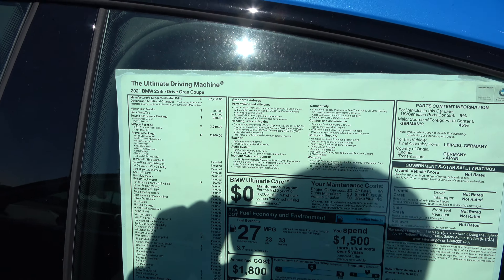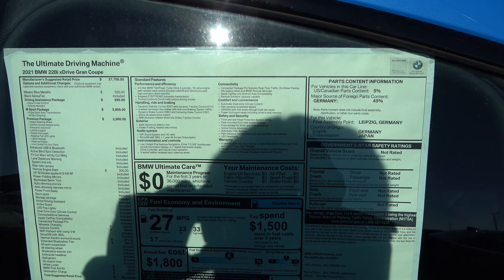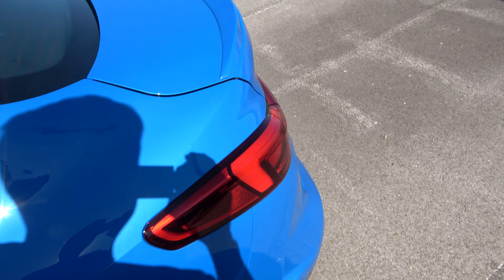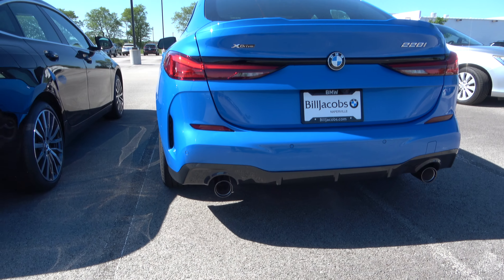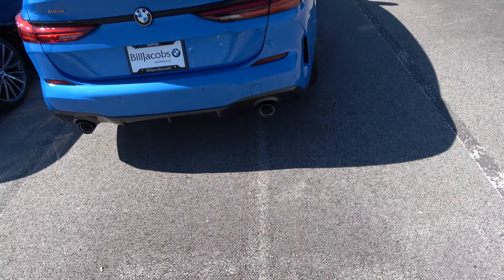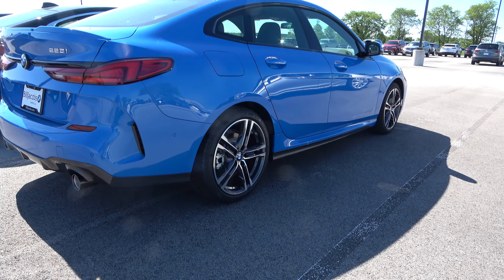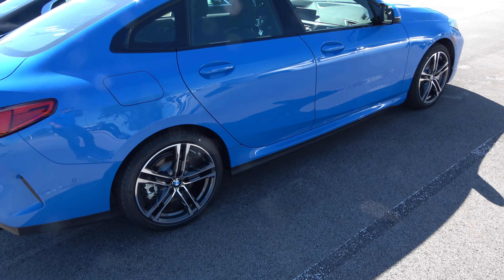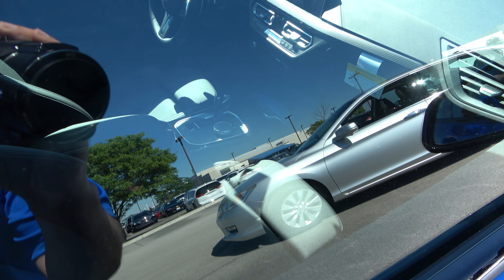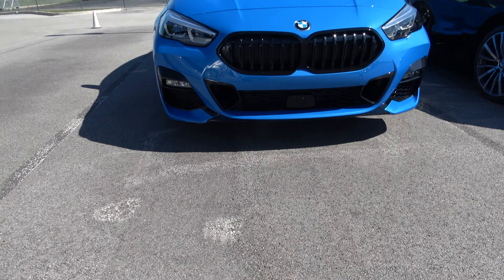This is a 2020 BMW 228i xDrive coupe — two liter four cylinder twin turbo, eight speed Steptronic transmission. I love the color because it kind of has that Ford Focus RS blue, like a sky blue but also light like a baby blue. It really stands out and I like it. I just thought the color was pretty unique so I wanted to film that one.